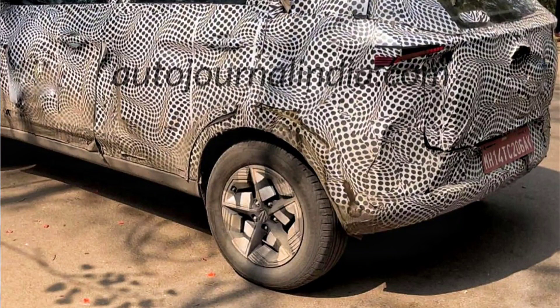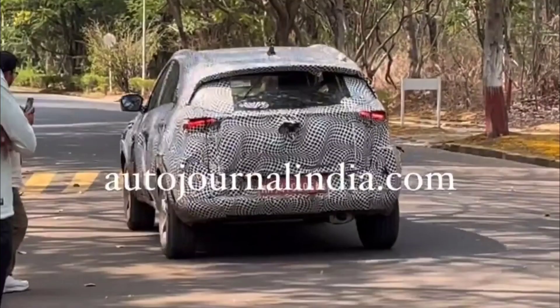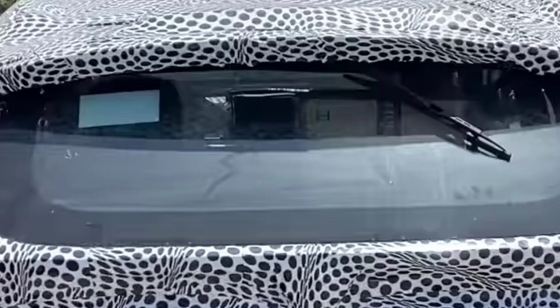At the rear, there is a new rear bumper, new LED tail lamps, and sequential LED indicators. There is also a new wiper design. Unlike the previous rear styling, the new Nexon will feature a spoiler at the rear.